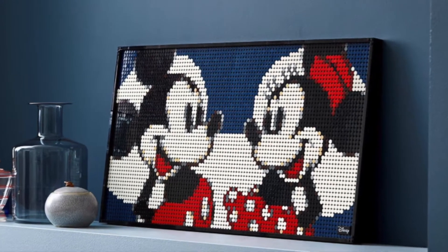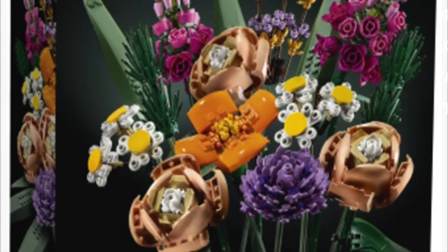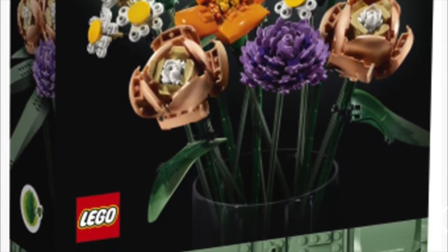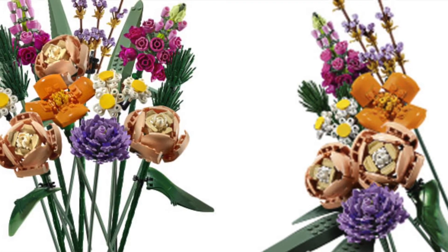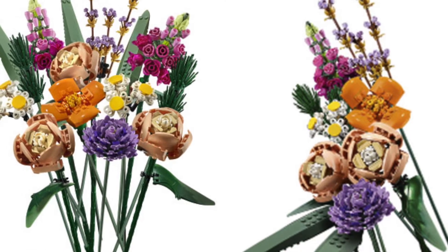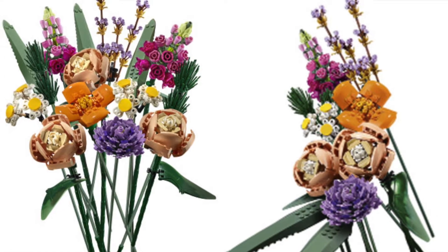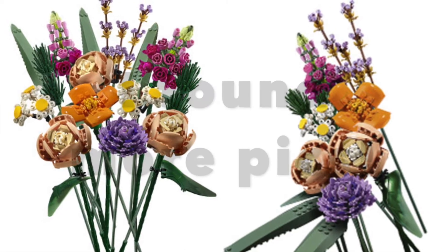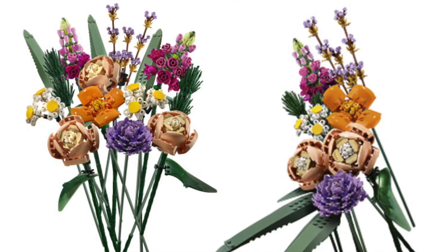Next is the Creator Expert Botanical line. The first set is 10280, the Flower Bouquet, for $49.99 USD. This is really cool — I've never seen anything like it before. It looks like there are some really cool new pieces. It's just really unique — fake flowers to put in your house. I'm very excited to see this built up and get more images. I only have the box right now, but I'm very interested by this idea.